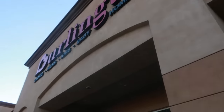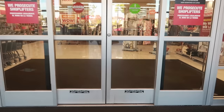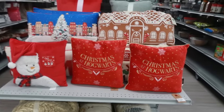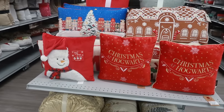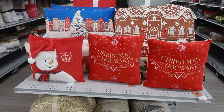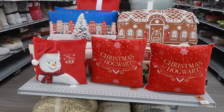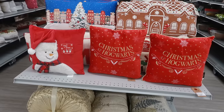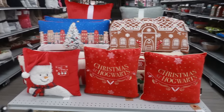Hey, welcome back! We are headed inside Burlington this morning. I decided to start back in the Christmas section before it gets busy. I'm at the smaller Burlington — I usually go to a different one, but this one is a smaller store so it won't be a long walkthrough.